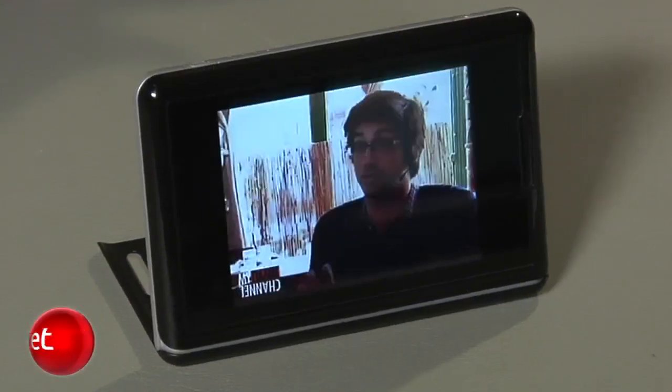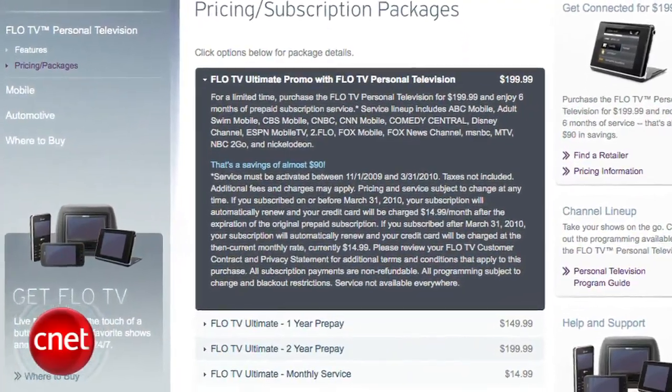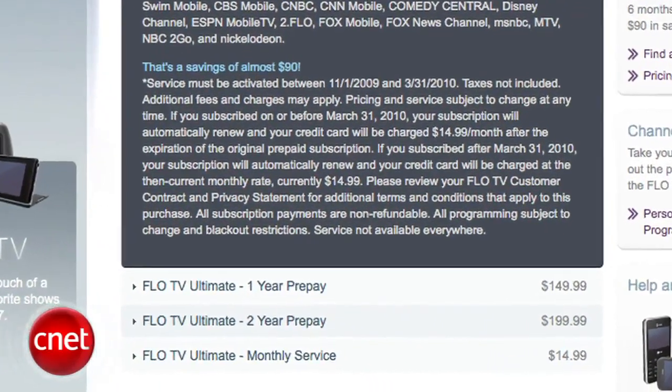The device costs $199, which includes six months of Flow's subscription television right out of the box. After six months you'll need to pay $14.99 a month to continue service, otherwise the device is pretty much useless.